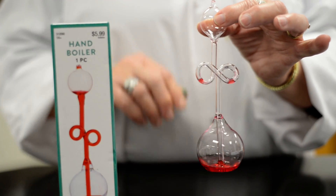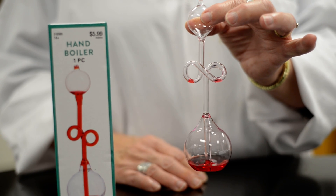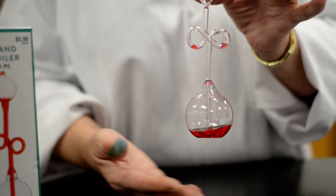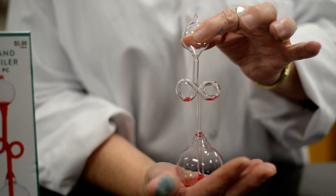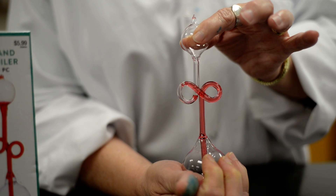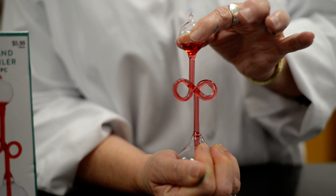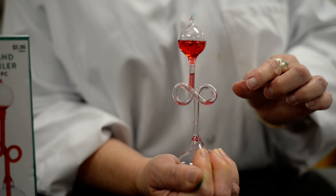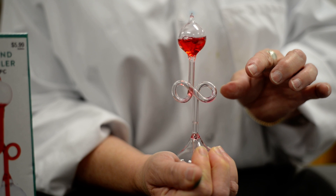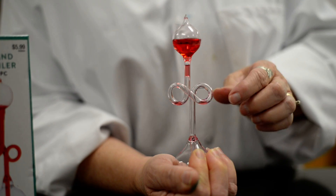So inside this little hand boiler, which is at a constant temperature — that's why it's all in one piece — the heart of the thing, which is down here at the bottom, the heat from my hand will cause the gas to expand enough to displace the liquid. So it's going to move the liquid up the tube as I hold it. And if I put my hand all the way around it, you'll notice that it boils — or not boils actually, but it looks like it's boiling because all of that gas is displacing the liquid and causing it to move.